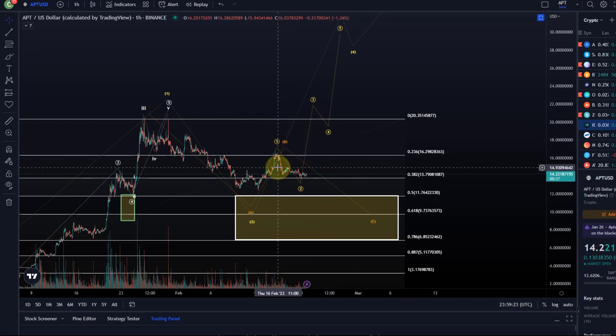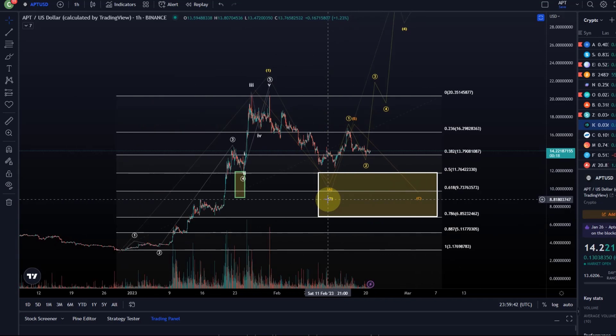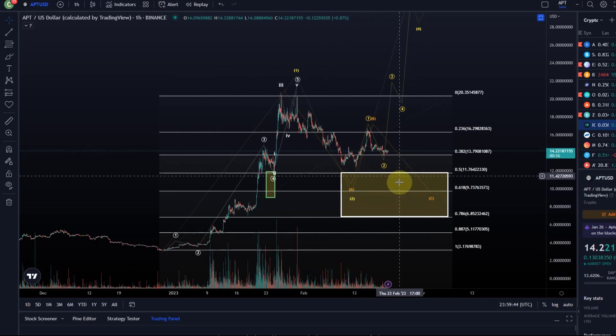I still have my grid bot running and it's quite happy about these ranges. At some point here, in the alternative bullish scenario, it should start to turn around in the larger white support area, which is relevant for a wave two — and you could argue that's a long-term entry point.